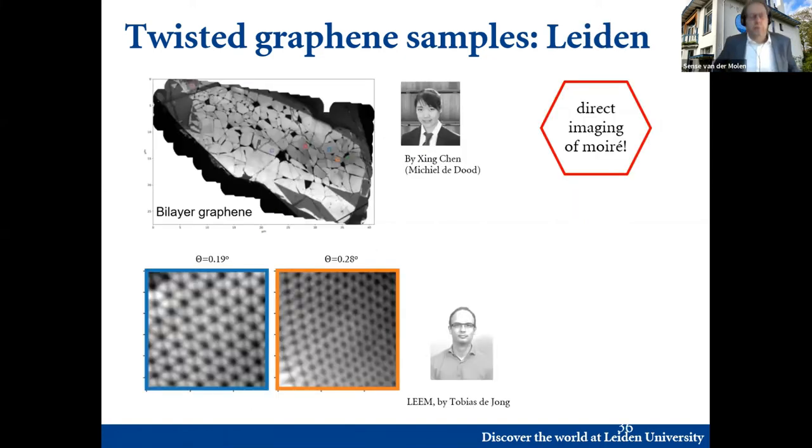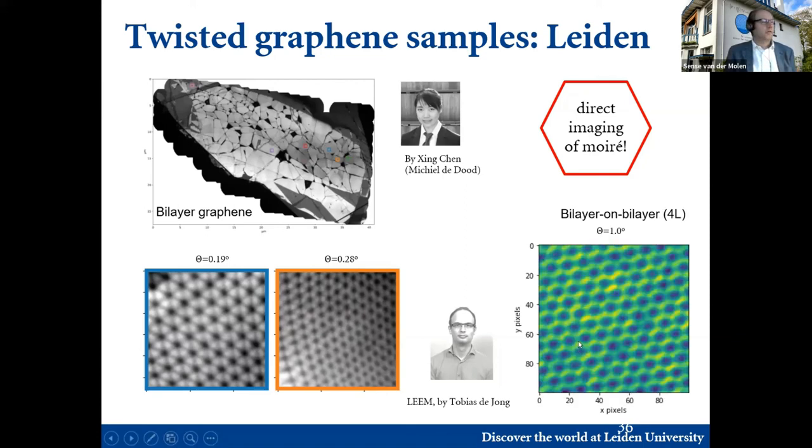What we can do now — something that Tobias pioneered over the last year — is that we can nowadays even measure and image the moiré structure up to one degree of twist angle. This is a sample made by Jing Chen, a PhD student with Michiel de Dood and me. This is bilayer graphene and you see very nicely that we can image the moiré pattern. What you see is that the moiré pattern is not the same everywhere — there is strain and local variations in the twist angle, which will probably locally also influence the properties. This is a picture of bilayer on bilayer — four layers at one degree. This gives a lot of new possibilities not only for characterizing, but also for understanding the physics.